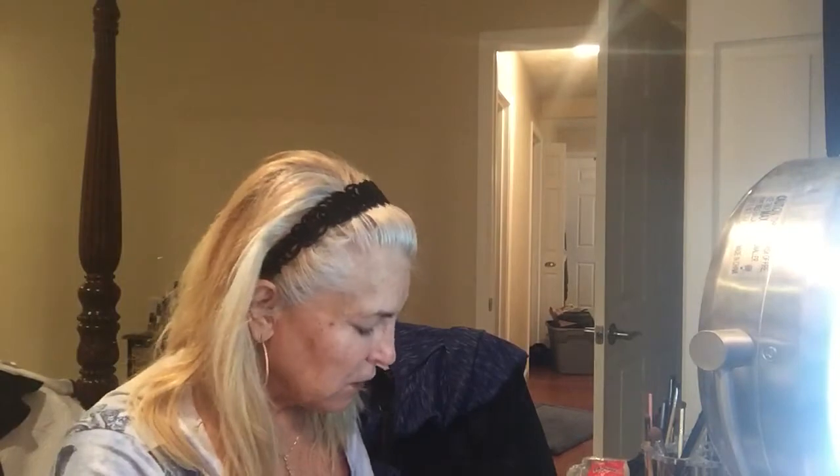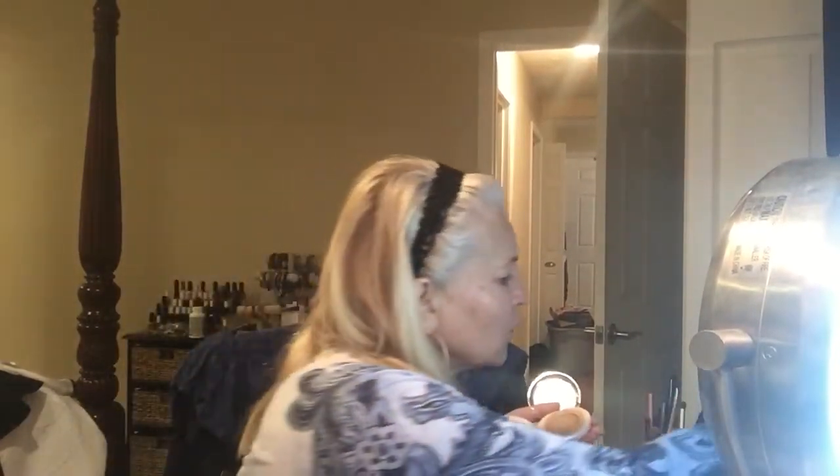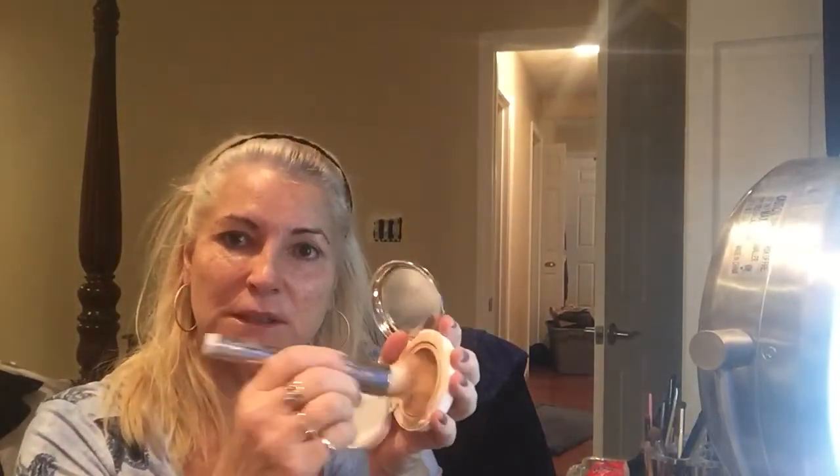A lot of people critiqued my video saying I'm not professional and don't have things ready — well, I'm not a professional, let's get that straight. So here's the brush that came with It Cosmetics Confidence in a Compact. I love this because it really hides a lot of the flaws on your face. I also noticed this black headband I bought really looks good against my white platinum hair.